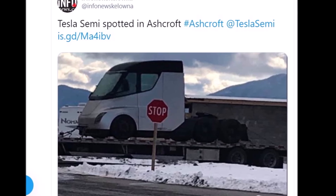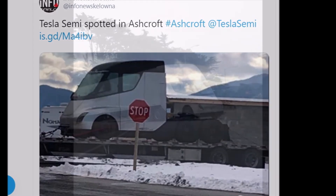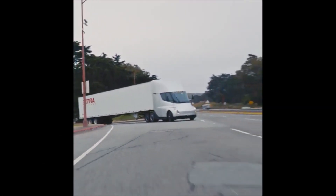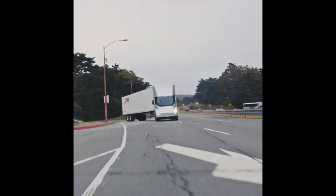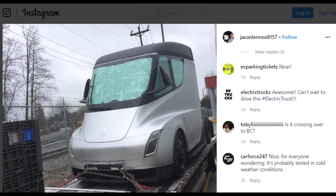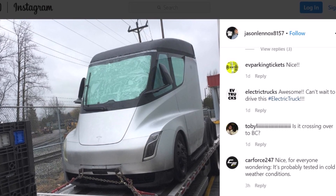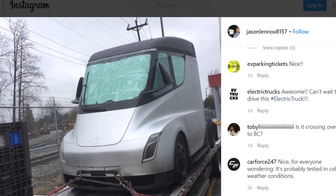It's been a while since the Tesla semi-truck has been spotted anywhere. The last was one that Twitter Tesla enthusiast and investor Vincent shared on his Twitter page. But now, for the first time, the Tesla semi is spotted in an unlikely place — not in California, but in Canada.